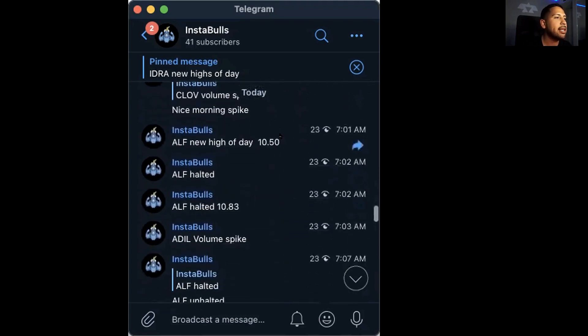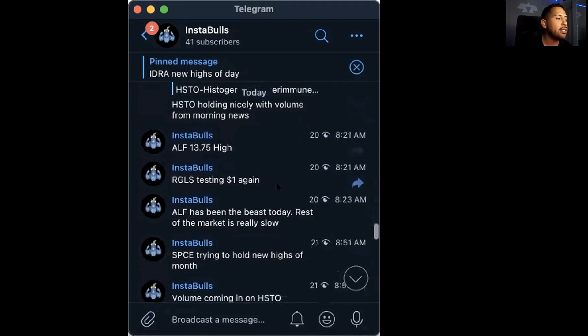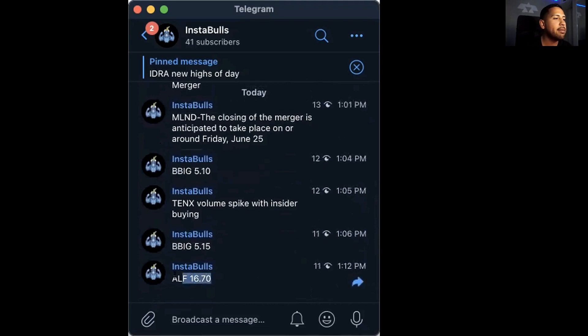We broke above $10 and have been continuously breaking out since then, making new highs above $10.50 after the halt. Even going into after hours, it was at $16.70. So ever since our $10 resistance level, ALF has broken out 60% since then, up to around $16.70.